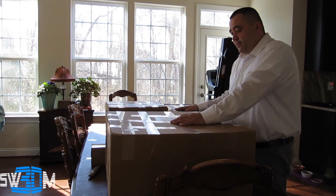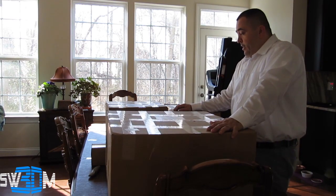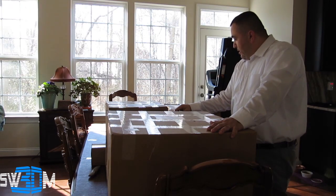Hey everybody, welcome back to my channel. Today, a big surprise when we got home — I got four giant packages mailed from Sofa King. Thanks, buddy, appreciate it. This is a boxing of two kits, stage one and stage two.